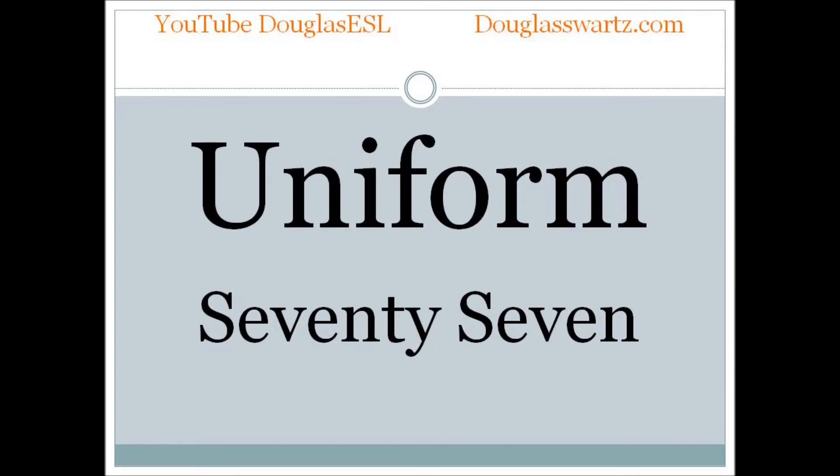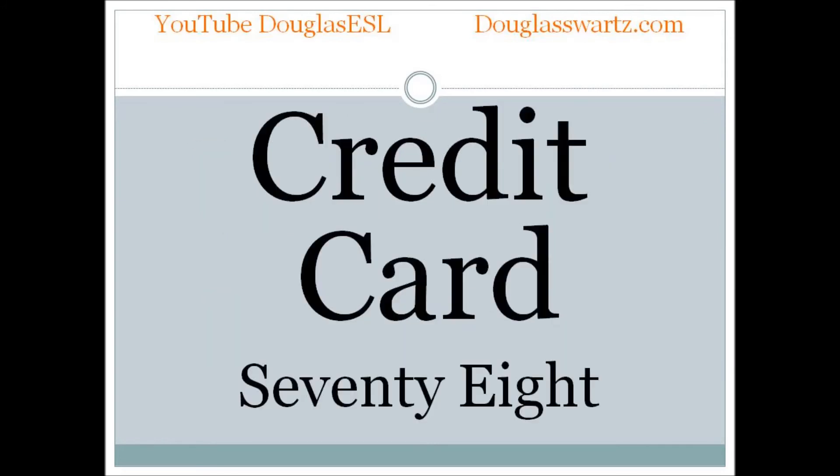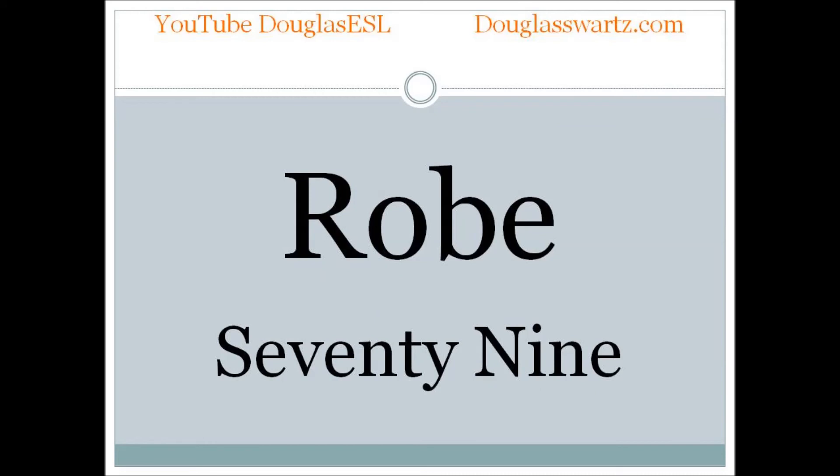Uniform. Uniform. Credit card. Credit card. Robe. Robe.